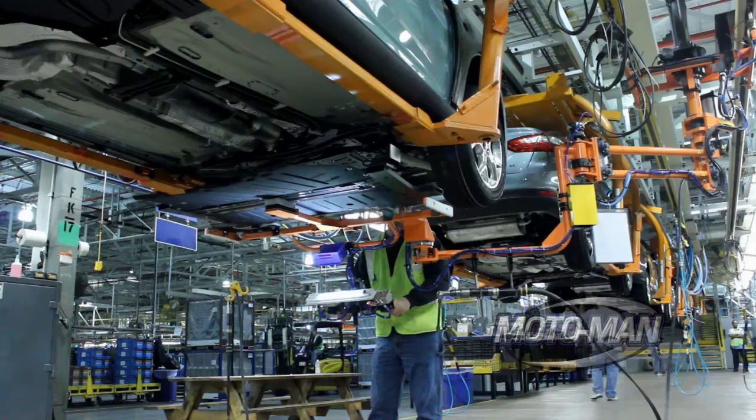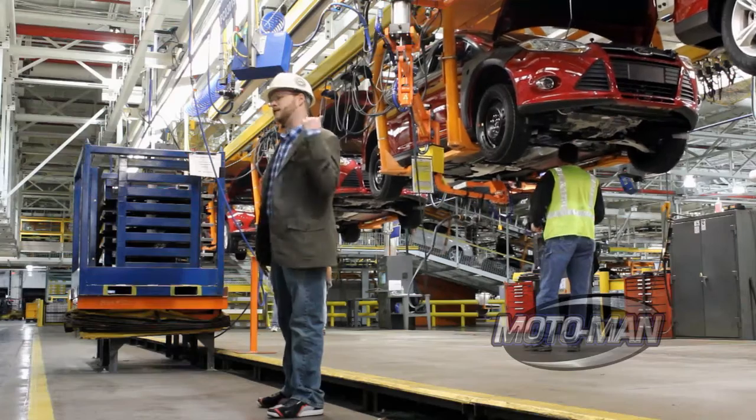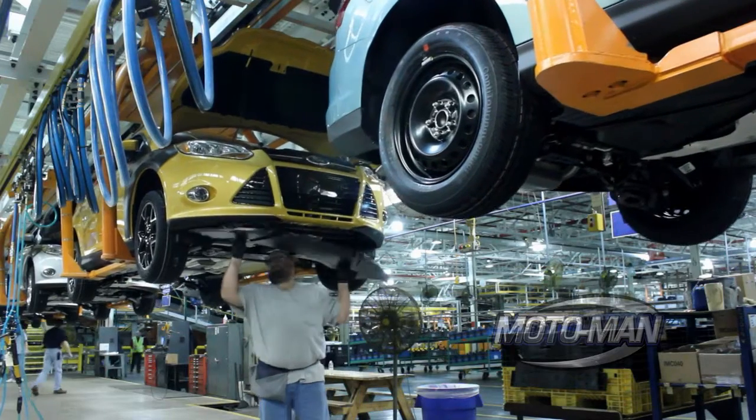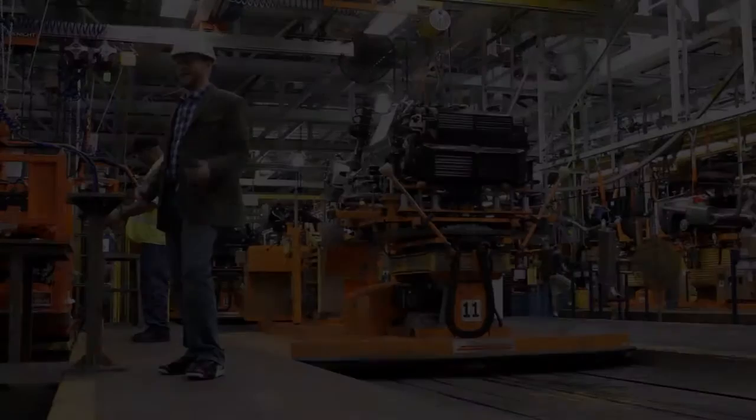Such as this station where they're installing crash protection for that battery pack that sits underneath the vehicle. But that doesn't mean this guy behind me is going to be standing idle while gas cars are going by — they'll just switch to doing a different task, such as installing underbody shielding.